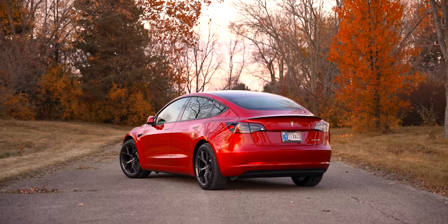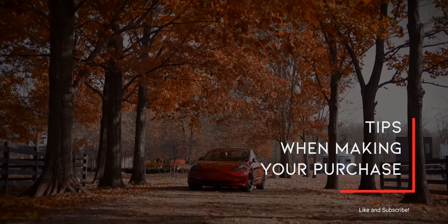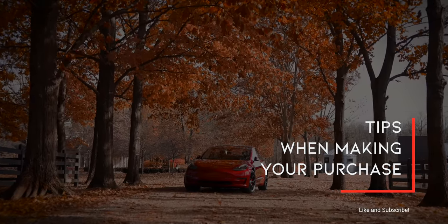Those are my five considerations. It's not all inclusive, but those were big ones for me. We can all come to different conclusions on them, and that's okay. If you've made it through all of those and still want to move forward, here are five crucial tips when making your purchase.